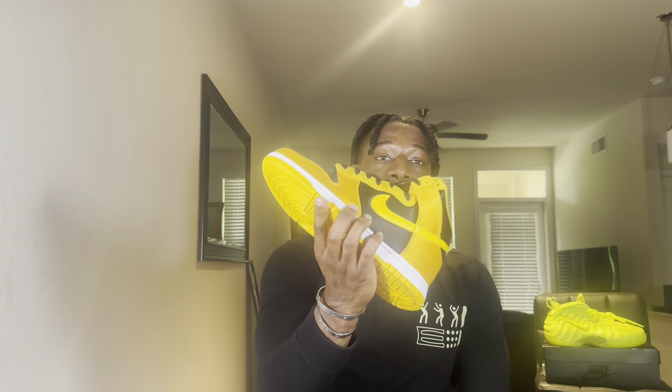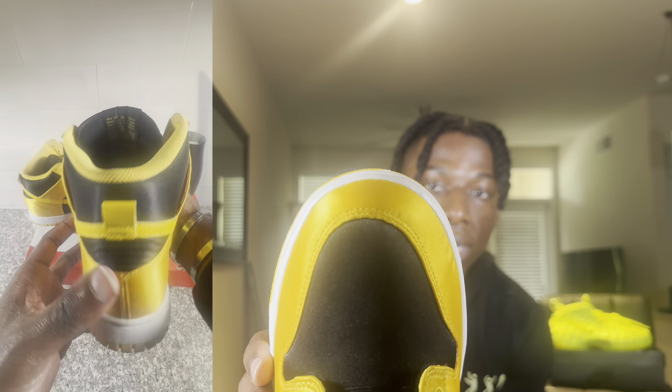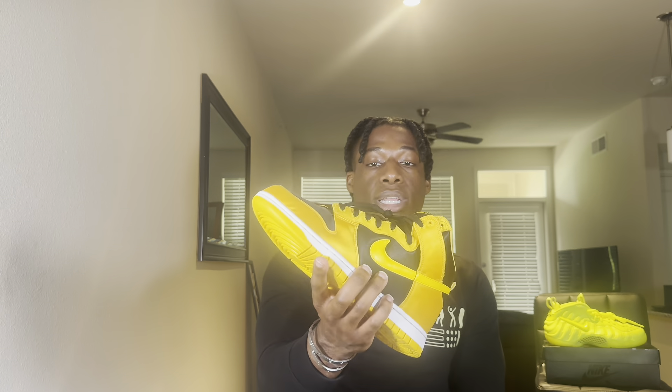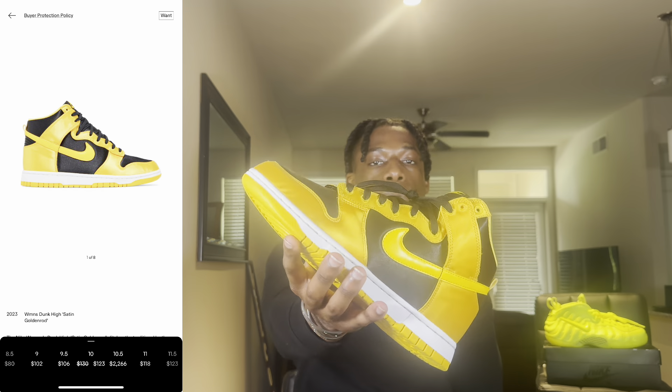I picked up the Satin Golden Rod for $60 — shout out to my boy Mike Kicks. I've been grabbing quite a few sneakers from him over the last couple of weeks. We got connected through the Houston East Facebook page, and since then we've been talking on a daily basis about sneakers he has sitting in his basement. I've been getting some really good deals. This reminds me of the Satin Breds — no perforations in the toe box, which is why a lot of people passed on it.